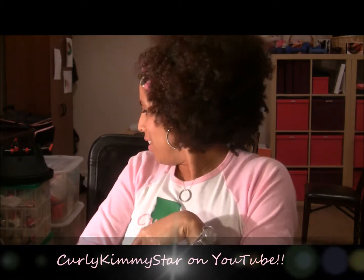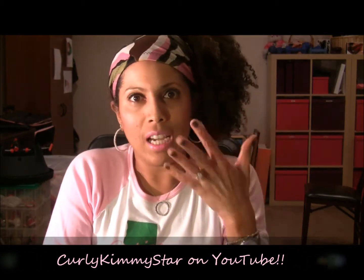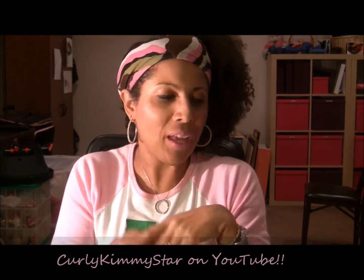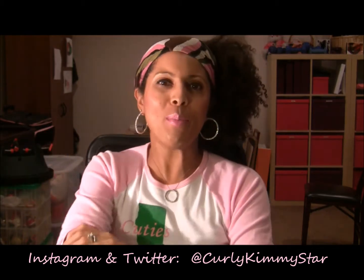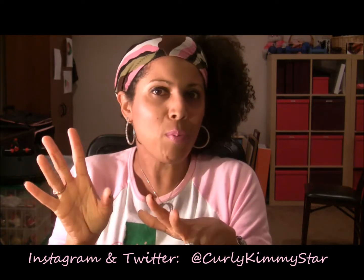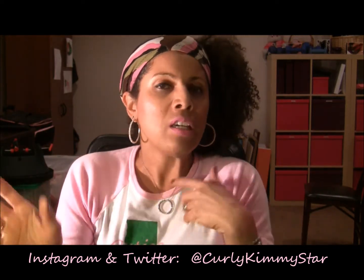Hey natural beauties, it's Curly Kimmy Star and I'm here inside again because it gets dark so early now — I always miss the light. Anyway, I'm here doing my Black Friday haul. I finally got everything in; it took forever. I'm going to try to keep this brief and not describe the products too deeply — I may do future reviews on things I haven't reviewed before.